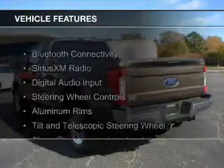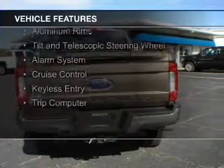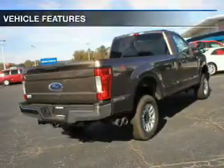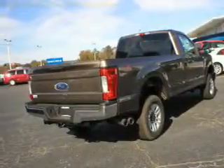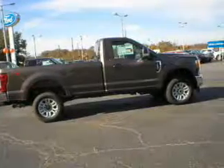The features include Bluetooth connectivity, Sirius XM satellite radio, digital audio input, steering wheel controls, aluminum rims, a tilt and telescopic steering wheel, an alarm system, cruise control, keyless entry, and a trip computer.